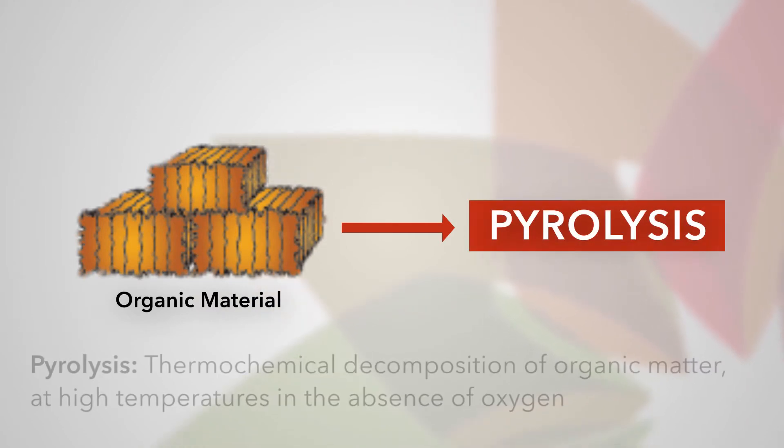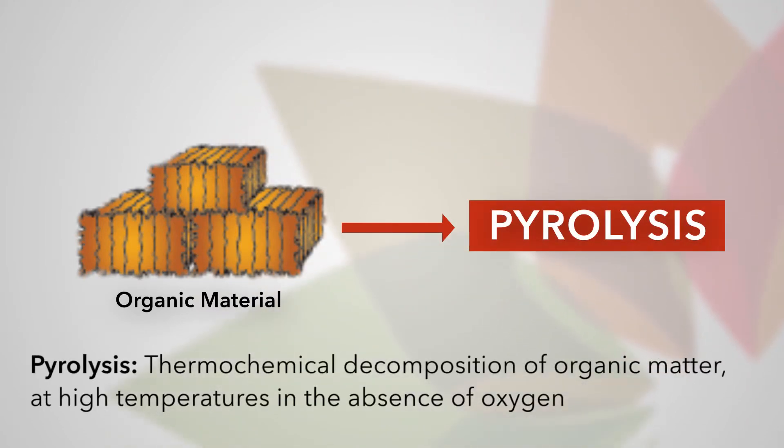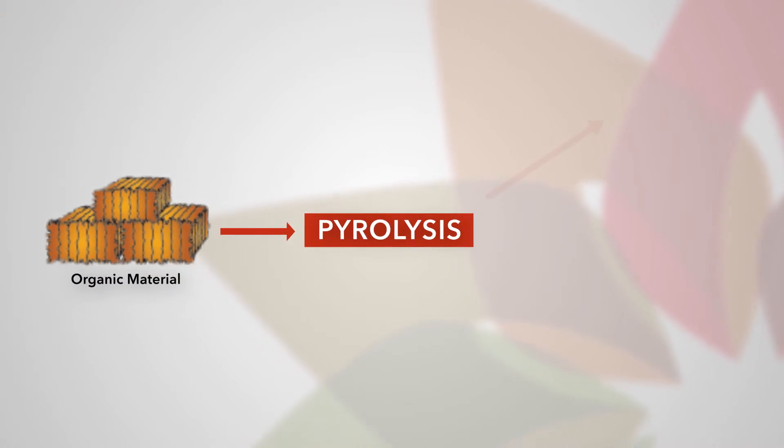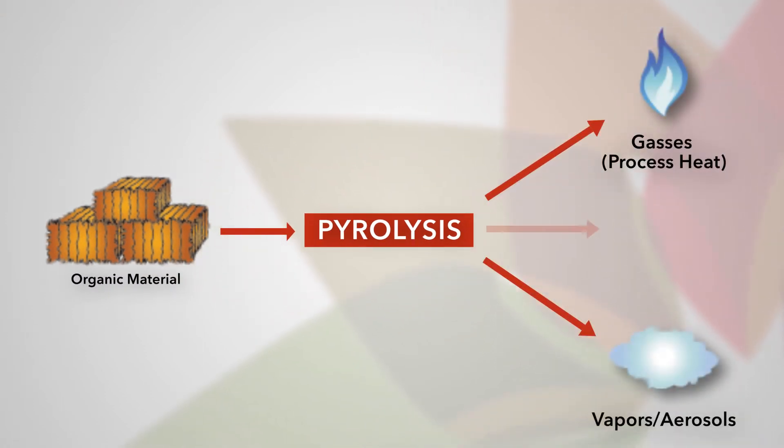When you pyrolyze it, basically what that means is you put it in an oven and you heat it in the absence of oxygen, so you're keeping the air out. If you let the air in, it's going to burn. If you keep the oxygen out, it doesn't burn — it pyrolyzes. This means it thermally decomposes into a gas, a liquid, and a solid.